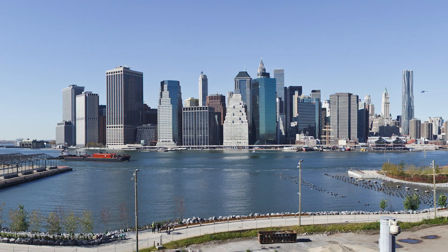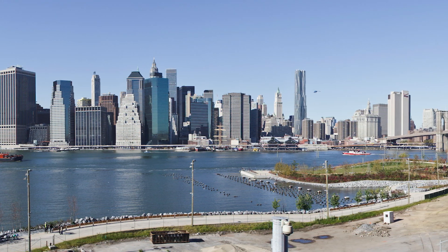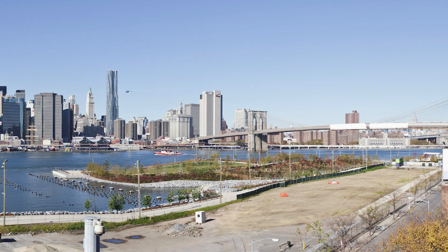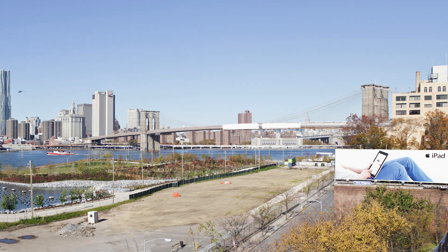In 1974, the City Planning Commission spot-zoned the promenade with the city's first special scenic district, establishing a viewplane from the edge of the promenade to roughly the middle of the East River, above which no structures could rise. This zoning protects the view to this day.